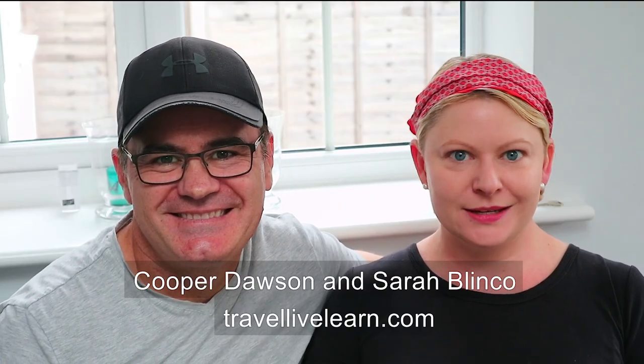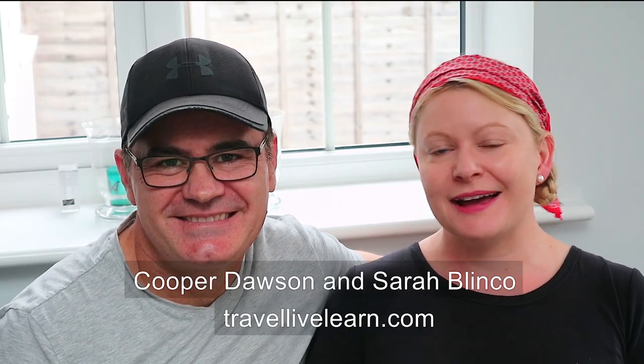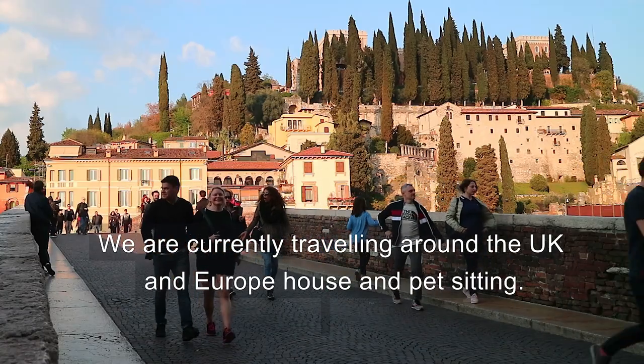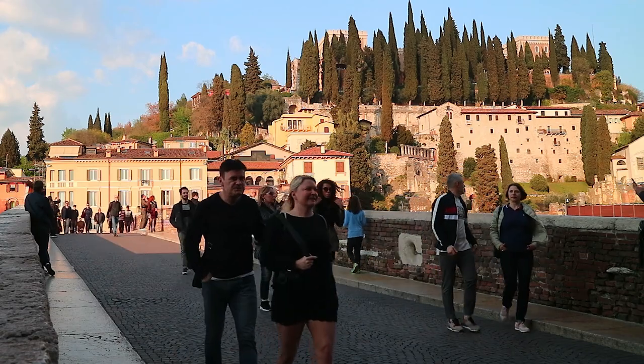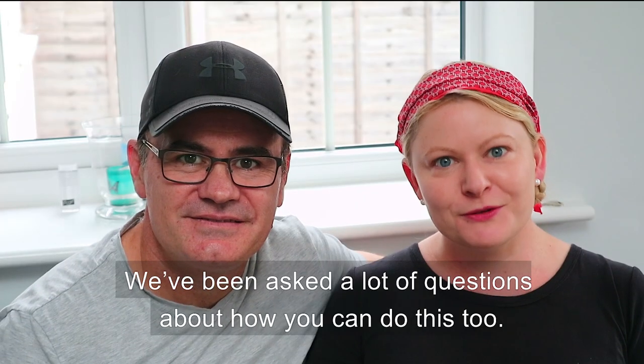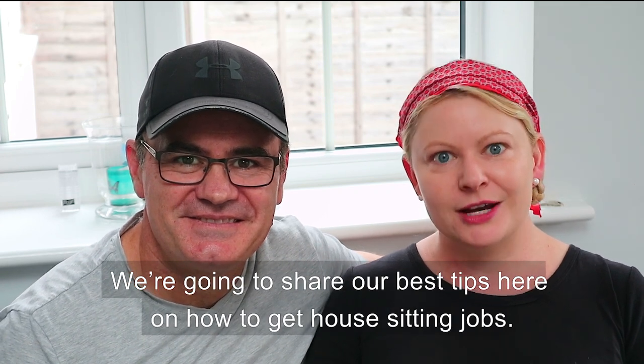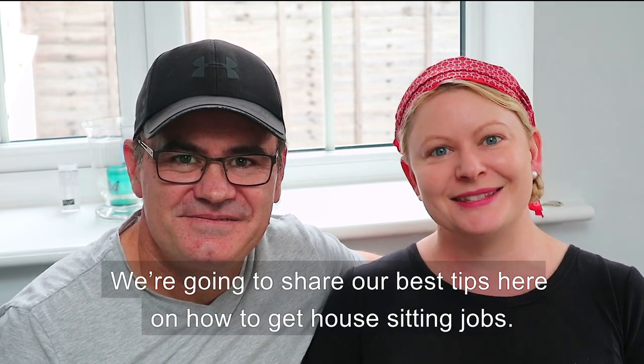How to get house sitter jobs. Hi, it is Sarah and Cooper from TroubleLiveLearn.com and we are currently traveling around the UK and Europe house and pet sitting. We've been asked a bunch of questions about how you guys can do this too, so we're going to share our best tips here on how to get your house sitting jobs.